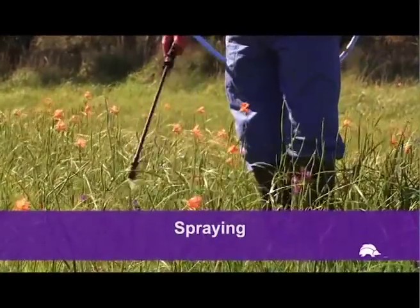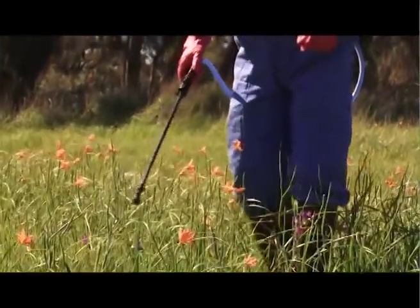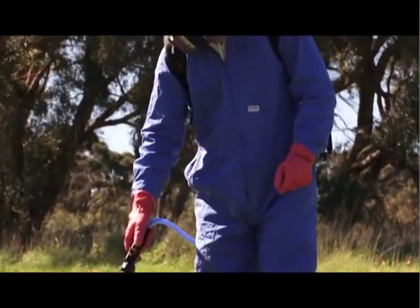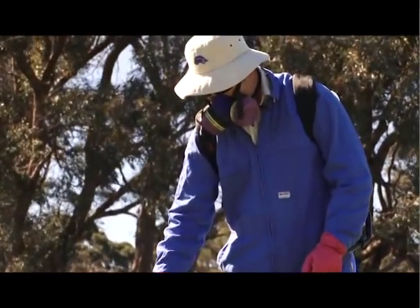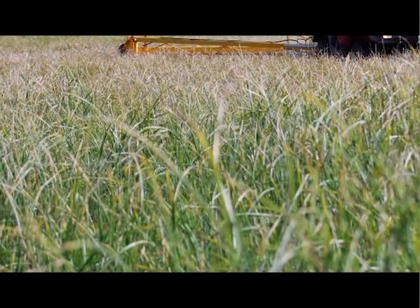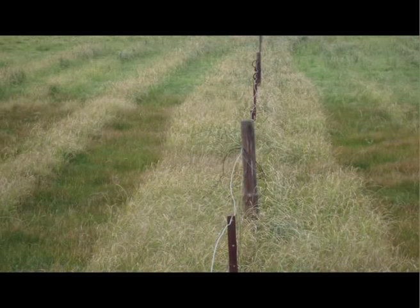In situations where it is not practical to grub out or hand wipe Cape Tulip, foliar spraying with a knapsack like this or boom spraying is a common method. For widespread infestations, it is recommended that landholders boom spray patches using a selective herbicide. This may damage clovers and other legumes but will leave pasture grass unaffected.